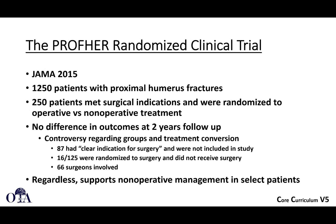You should be familiar with the PROFHER trial, a large randomized controlled trial out of the UK with 1,250 patients screened; 250 met surgical indications and were randomized to operative versus non-operative management across all ages. There was no difference in outcomes at two-year follow-up. There is some controversy regarding group allocation and treatment conversion, and some patients were randomized but did not receive surgery. Despite its limitations, this large multicenter randomized trial has supported non-operative management in many patients.